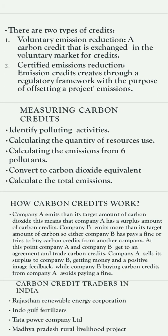Measures of measuring carbon credits: identify polluting activities, calculate the quantity of resources used, calculate the emissions from six pollutants, convert to carbon dioxide equivalent, and calculate the total emissions.